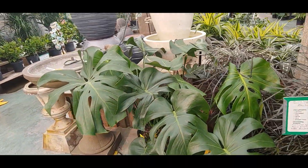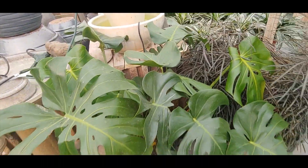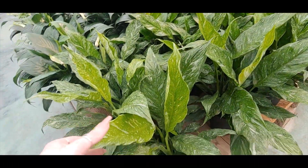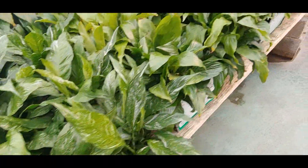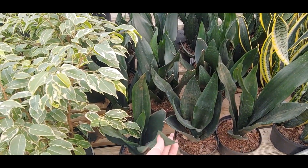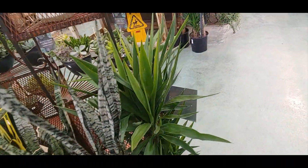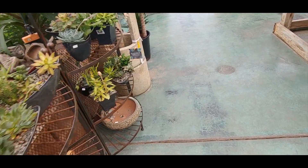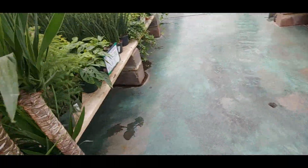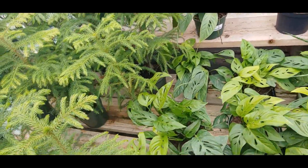Oh this monstera — how much is this guy? $150. That's impressive. Domino peace lily. More snake plants — I don't know what this one's called but I like it. It's like solid dark green. Some more adansonii — these ones are only $20 for this size.